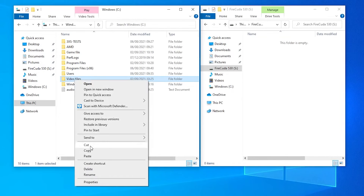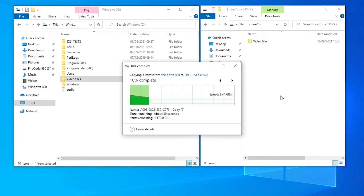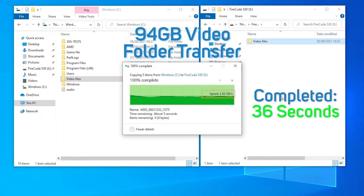Now onto our file copy test. These are designed to be large enough to use up any available DRAM so that we can see the true write speeds of our SSD. First up we have our video file test — a 94GB file of MP4 videos representing a good sequential write test. The FireCuda 530 copies the whole 94GB file in just 36 seconds, maintaining an average of 2.5 to 2.7 GB per second. This is a huge improvement on first-wave Gen 4 SSDs, which at best could maintain around 1.5 to 1.8 GB per second.